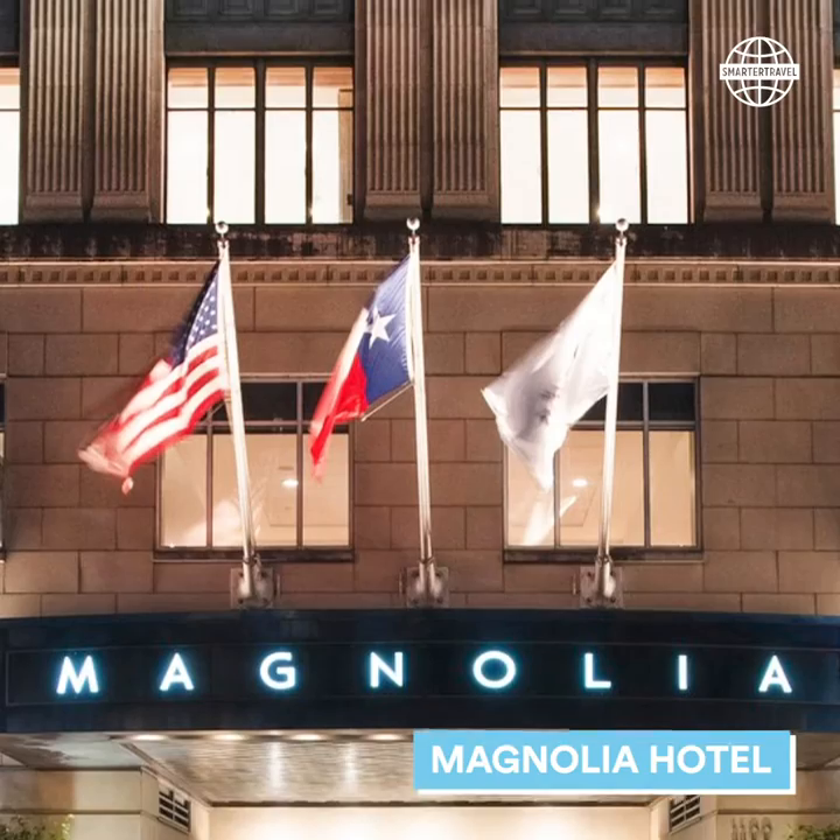It's within walking distance of lots of different attractions, including Discovery Green, which is a beautiful park, the Downtown Aquarium, which is great for families or if you just like fish, lots of great restaurants, and also the ballpark where the Astros play if you want to catch a baseball game while you're in town.